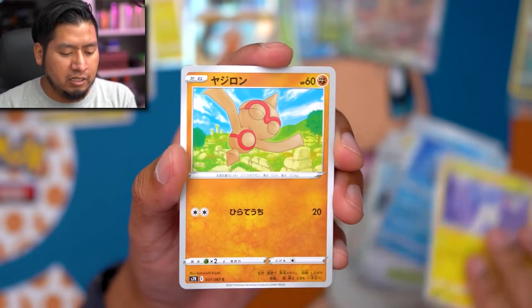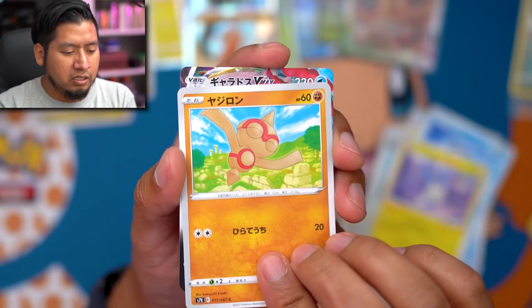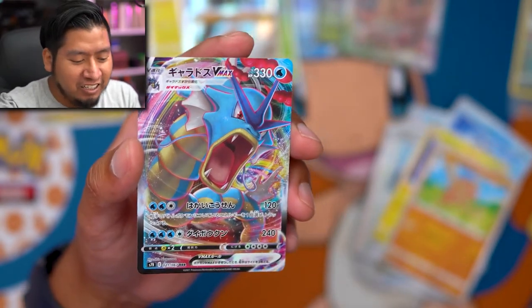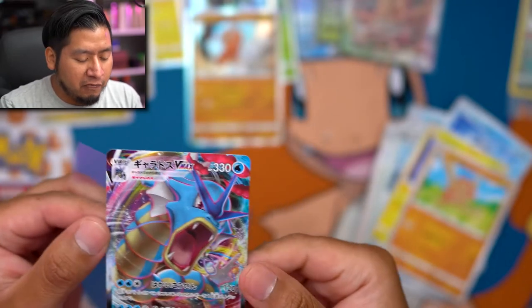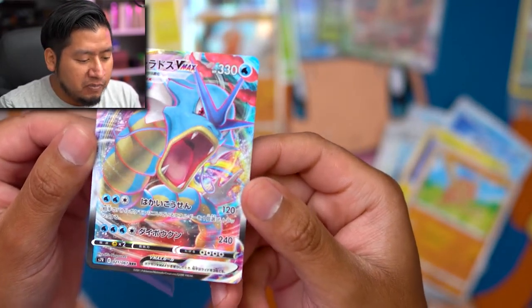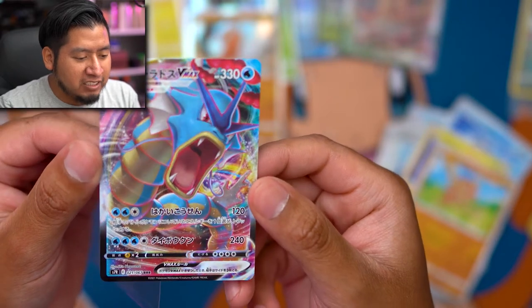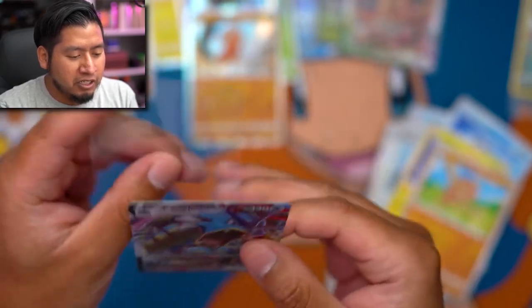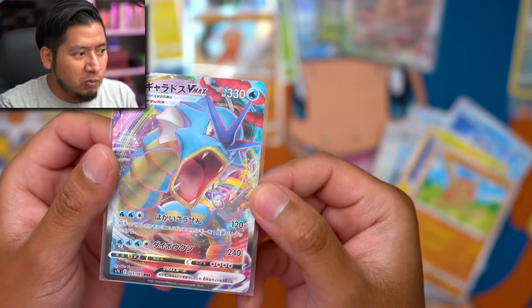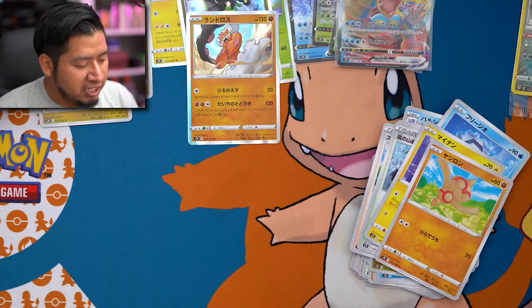Mantine, Baltoy, and a VMAX Gyarados - yeah, look at that! Definitely one of my favorite Pokemon - oh my goodness look at that. VMAX - so good! So we did get a second VMAX and definitely one that I am excited about.